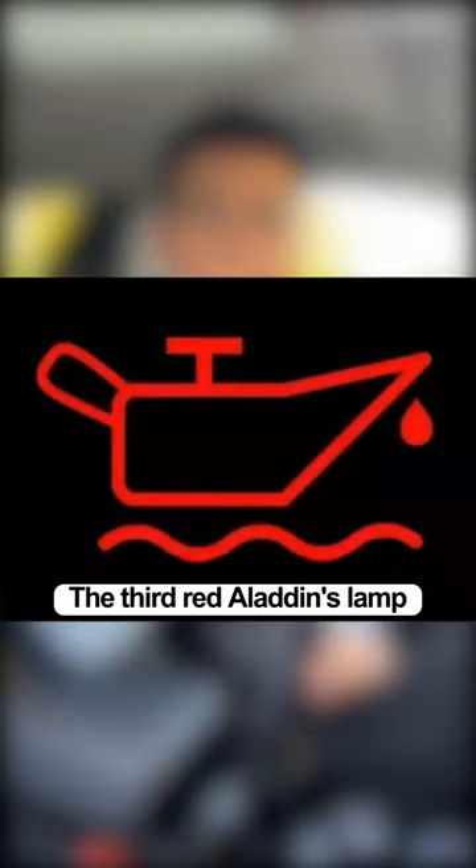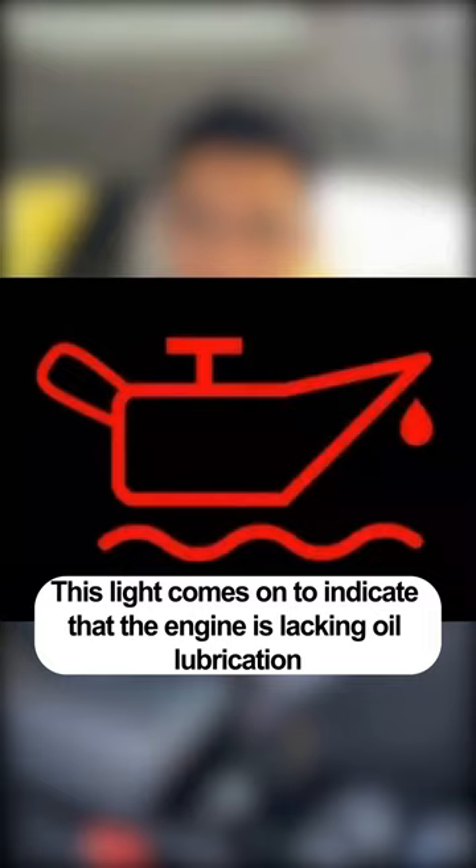The third is the red Aladdin's lamp light. This light comes on to indicate that the engine is lacking oil lubrication. If you continue to drive, the engine is likely to be scrapped.